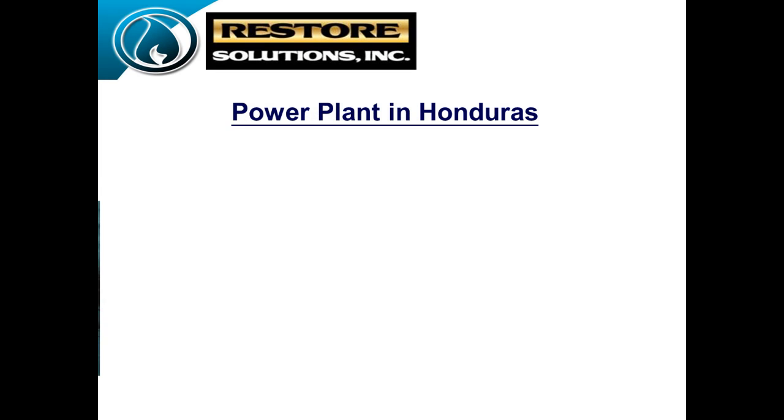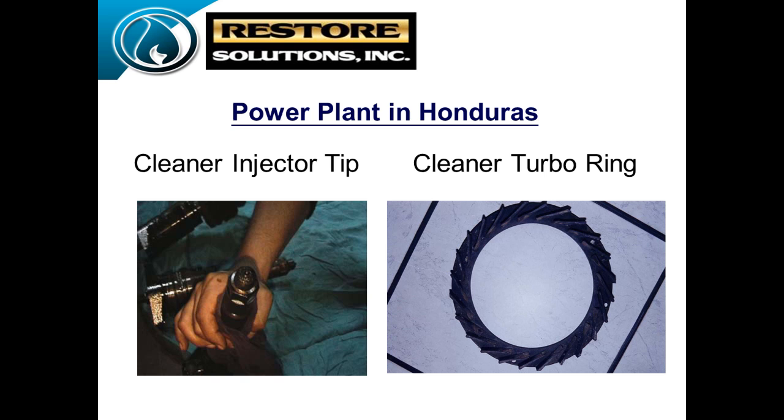Other benefits included cleaner injector tips, and as we talked about regarding turbo rings — every 30 to 45 days they'd have to tear the turbos apart, steam clean them, clean all the hydrocarbons and soot off, rebuild the turbos, put them back together, and run the unit. That was very time consuming and they'd have to shut down an engine. Right now they're doing the annual turbo clean since they've been running the fuel treatment. They've actually set stabilizers and had good luck.